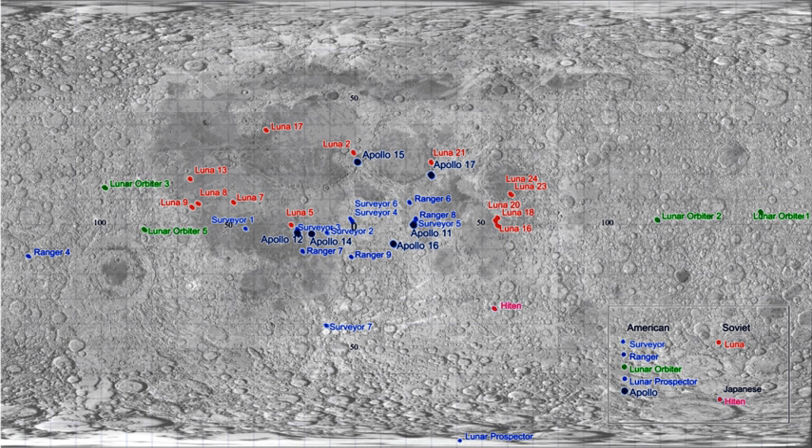The remains of five SIVB third stages of Saturn V rockets from the Apollo program are the heaviest single pieces sent to the lunar surface. Humans have left over 187,400 kg of material on the Moon, and 380 kg of moon rock was brought back to Earth by Apollo and Luna missions.